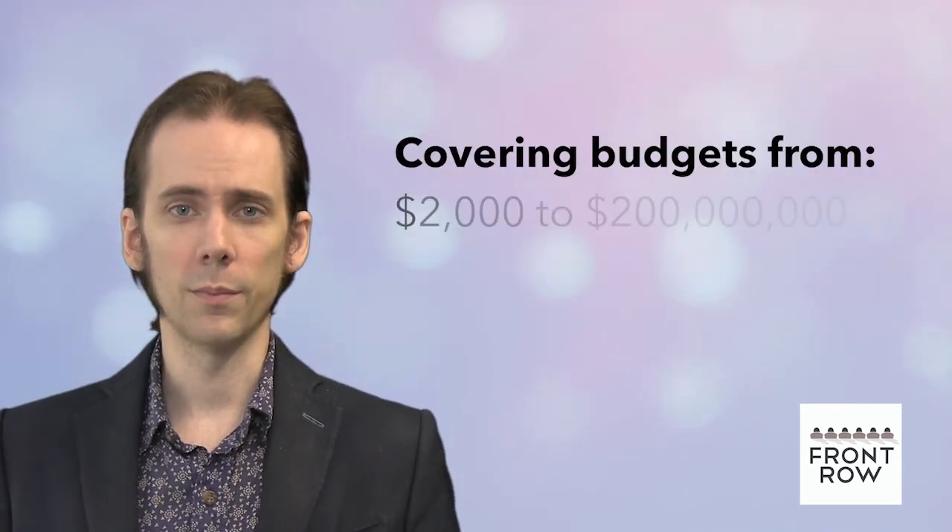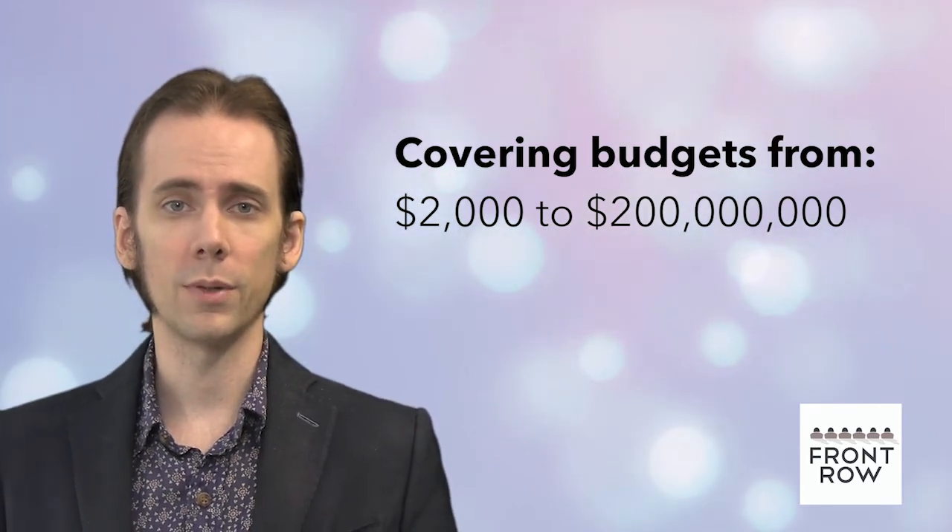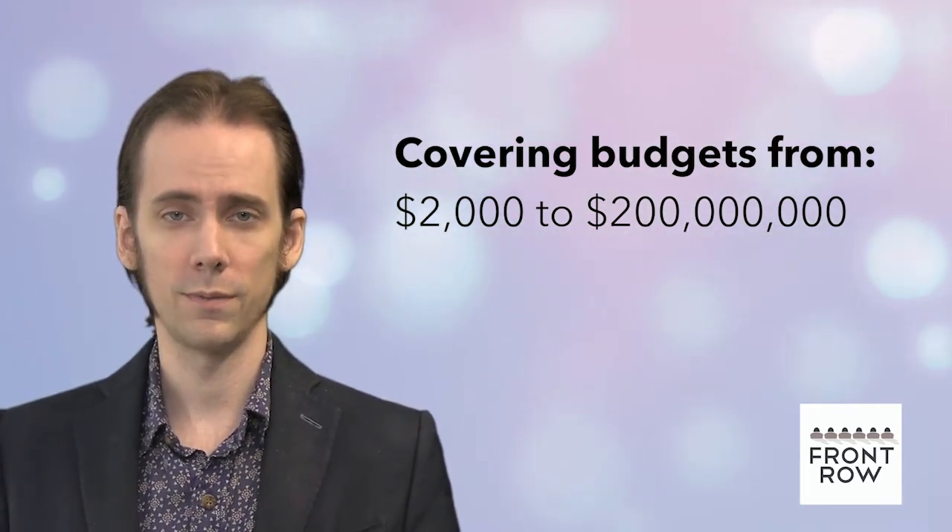As specialized film insurance brokers, Front Row Insurance can help guide you to an appropriate net insurable budget for your film production. We cover budgets that range from $2,000 to $200 million — large or small. We can supply your production insurance solutions. Contact us for a free, no-obligation quote. We want to be part of your next production.